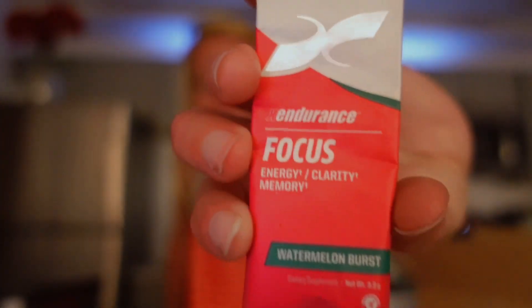Me and this product have a love-hate relationship. They first sent me the original dragon fruit flavor and I did not think it was good — I didn't like it. But the thing is, this is the Focus product and when I tell you I need this so badly. I haven't tried the watermelon burst yet though.